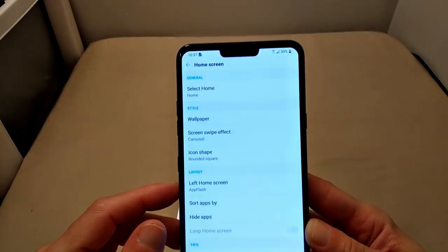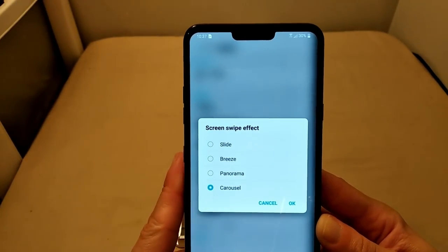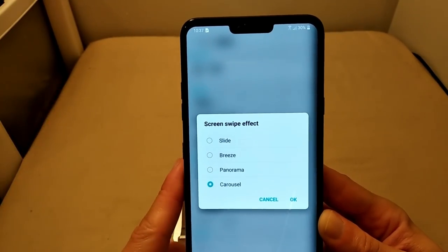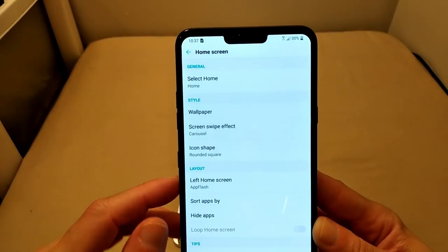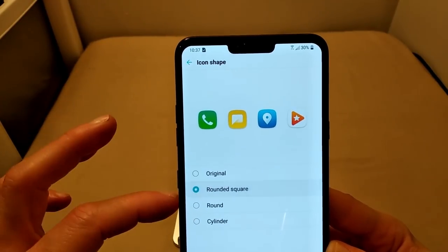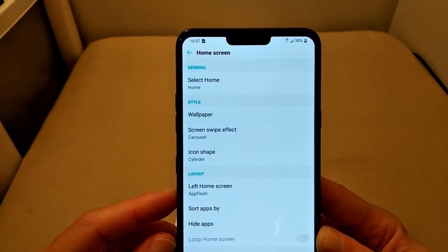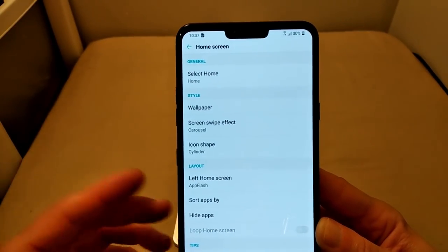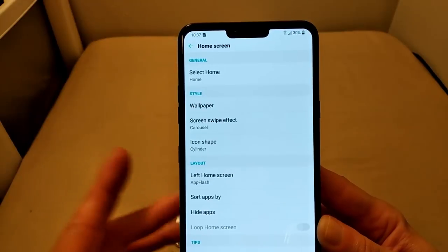We've got the wallpaper screen swipe effect — I feel like LG originated the transition effect while scrolling, and I love that carousel look so I always put it there. We've got Icon Shape — you can change the shape of the icons to original, rounded square, round, or cylinder. I like the cylinder look. I love being able to customize my device, and LG's skin really gives you a lot of customizable options to make your phone look the way you want and personalize it.